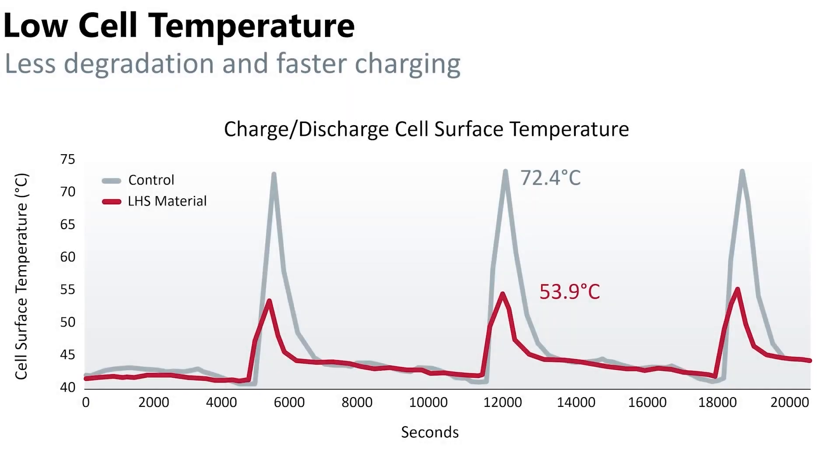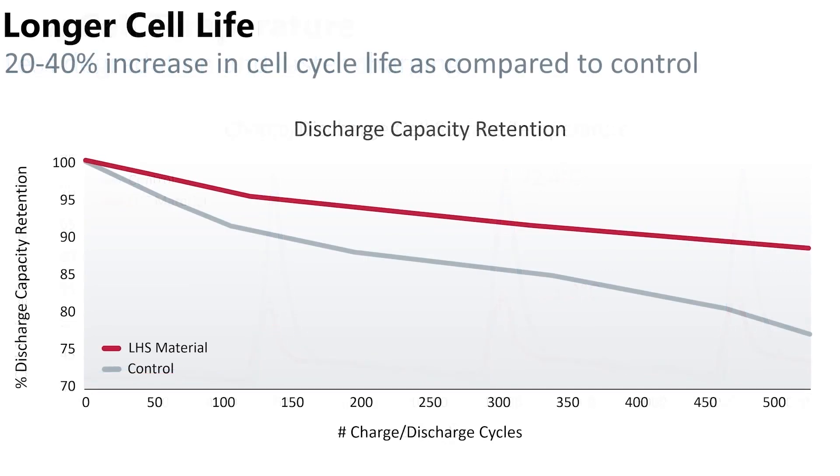For many lithium ion batteries, heat during normal operations is also a large concern. Prominent temperature reductions are achieved using LHS's XTS products, resulting in a substantial increase in the lifetime of lithium ion batteries across many applications.